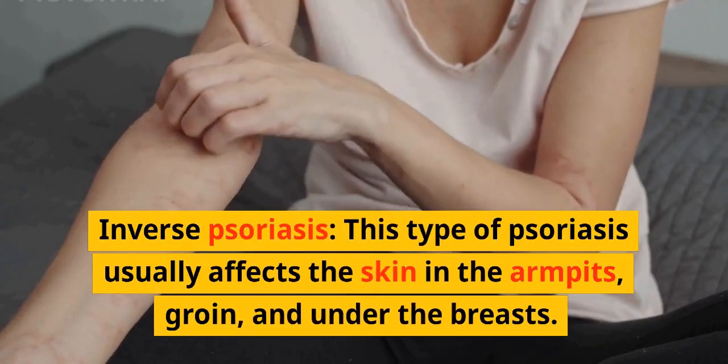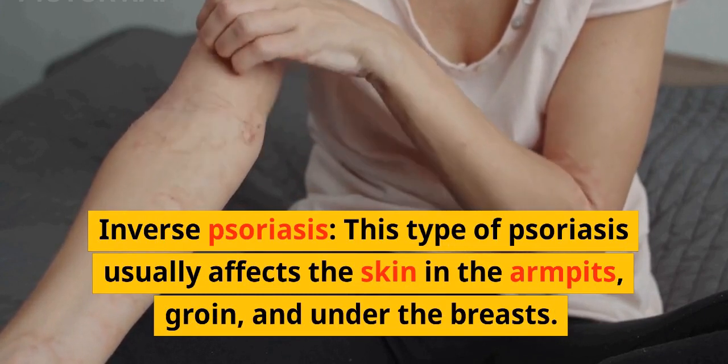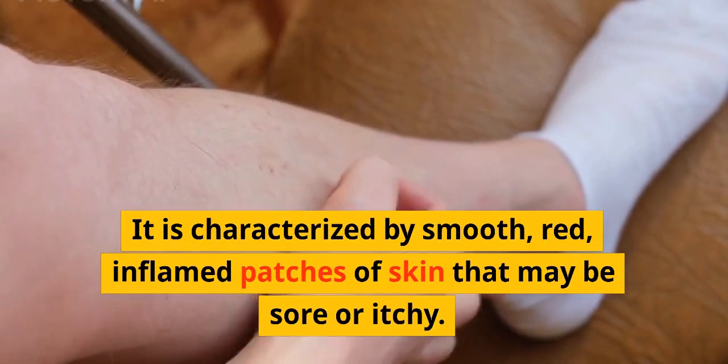Inverse psoriasis usually affects the skin in the armpits, groin, and under the breasts. It is characterized by smooth, red, inflamed patches of skin that may be sore or itchy.